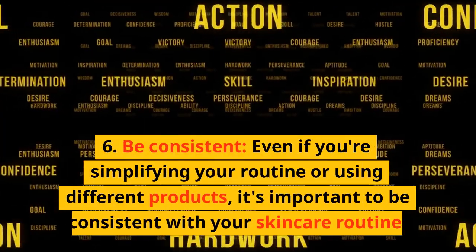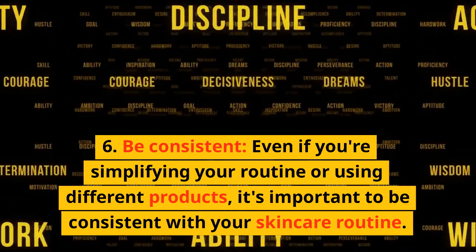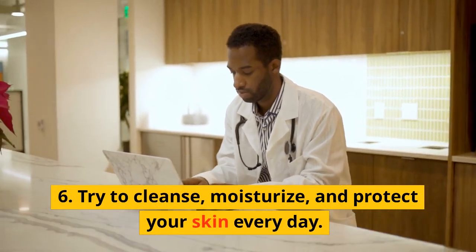Be Consistent. Even if you're simplifying your routine or using different products, it's important to be consistent with your skincare routine. Try to cleanse, moisturize, and protect your skin every day.